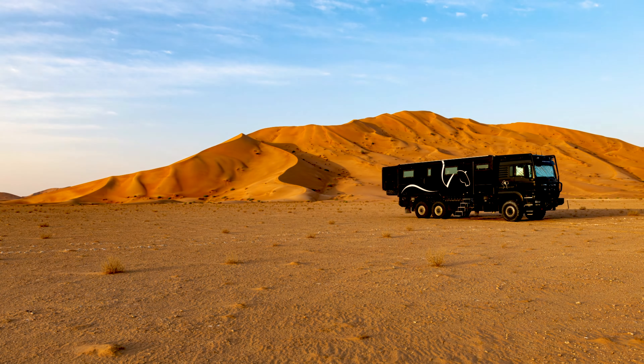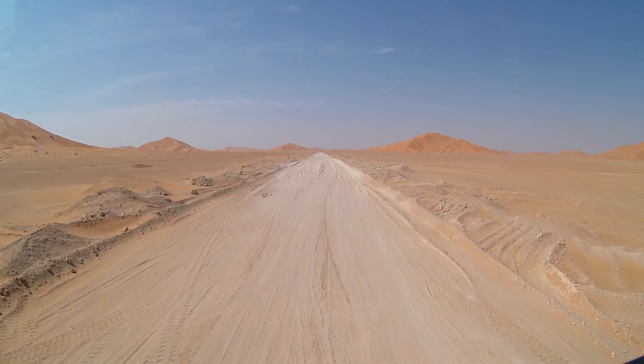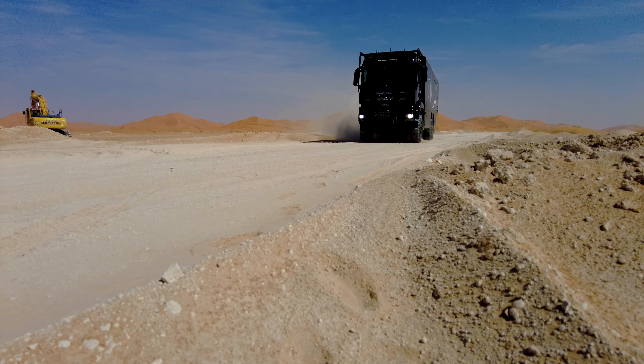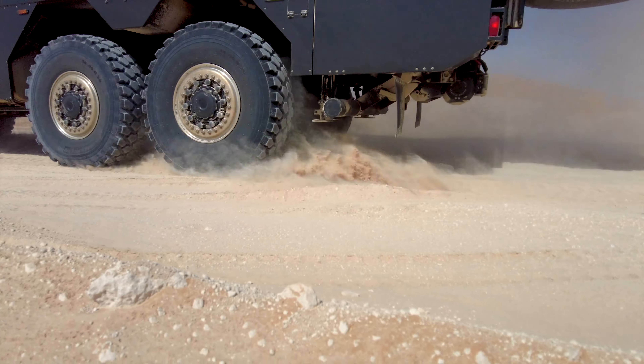The next morning, after the awesome sunrise, we set off quite early. The fine powdery sections are just crying out for some video filming, even if I swallow a little sand.